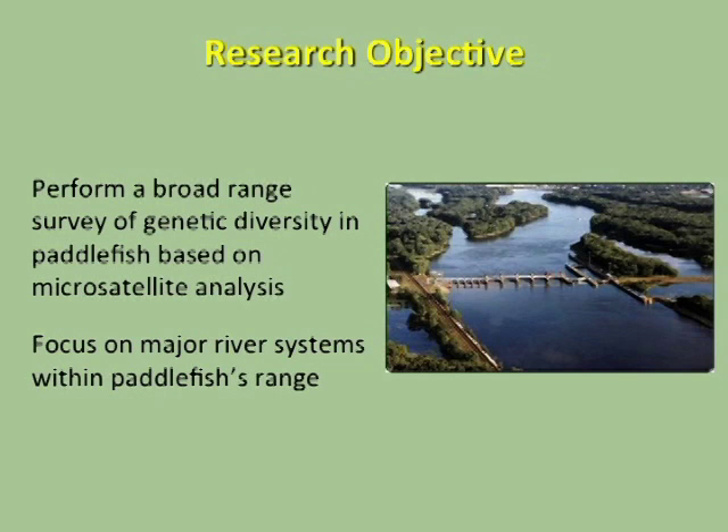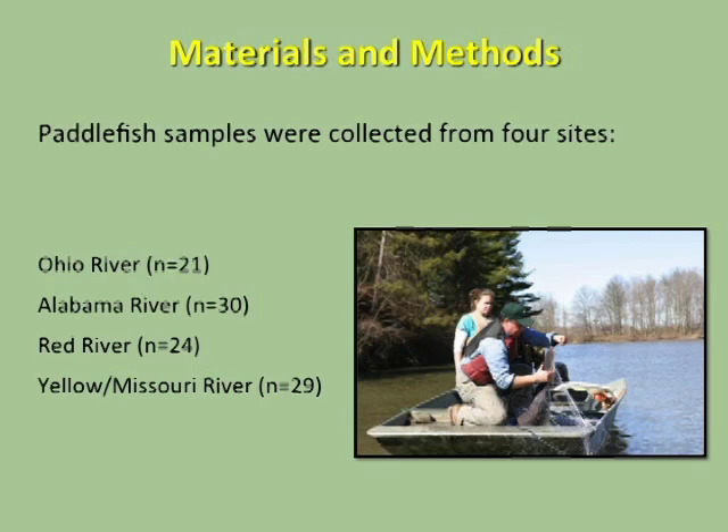Our research objective was to perform a broader survey of genetic diversity in paddlefish based on microsatellite analysis, focusing on major river systems in the paddlefish's range. Paddlefish were collected from four sites: the Ohio River, the Alabama River, the Red River, and the Yellowstone-Missouri River.